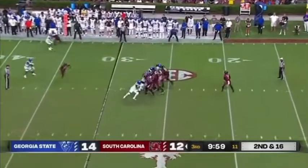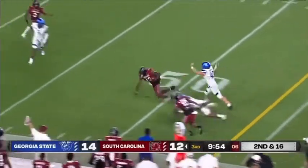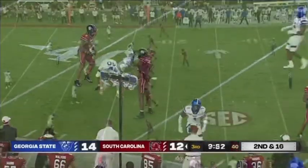Four-man rush for Georgia State. Rattler's in the pocket, got time, crossing route, got a man — running away from it at the 35, at the 40, at the 50 is Jalen Brooks. Incompletion.